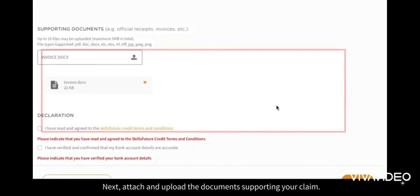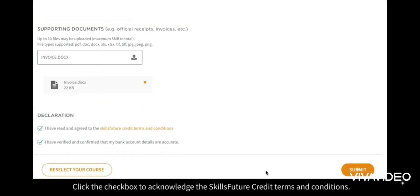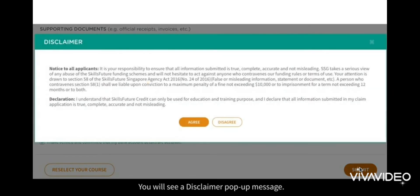Next, attach and upload the documents supporting your claim. Click the checkbox to acknowledge the SkillsFuture credit terms and conditions. Click Submit. You will see a disclaimer pop-up message. After you've read through and understand the contents, click Agree.